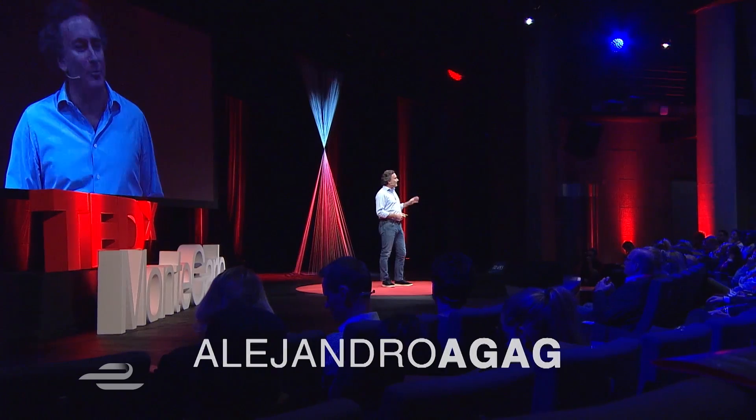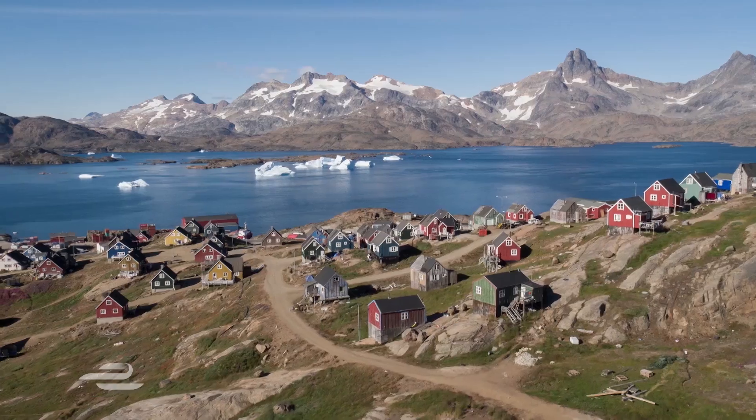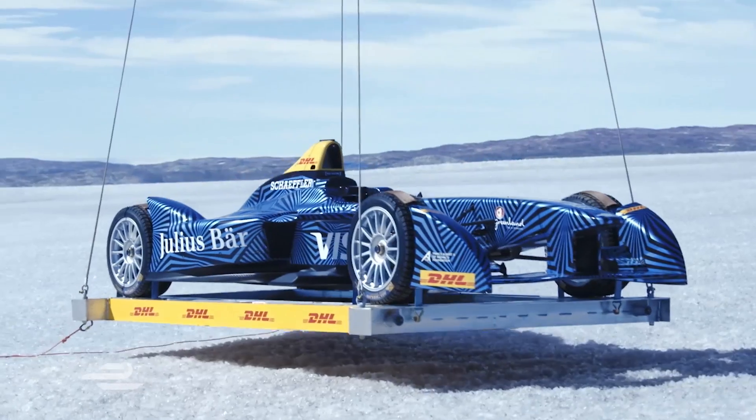A TED Talk — or a TEDx in this case — is a great initiative that started many years ago for people to share ideas. When I was seven years old, I had a passion: planets, stars, rockets, science. The idea of this TED Talk happened in Greenland when we were there filming the Project Ice with a racing car in the Arctic.